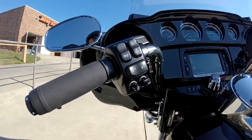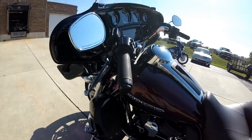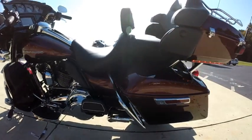Cruise control has been moved over to the left-hand side to free up your throttle hand. The Ultra Limited also features heated grips. Full foot boards with heel-toe shift.